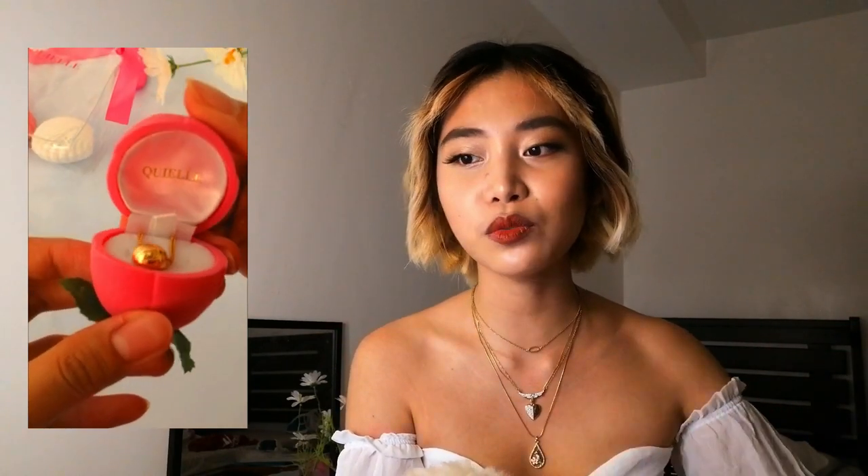Next is the Haikyuu-inspired necklace, and this one is for the anime fans. There are other anime-related necklaces on their shop, but this one is really cute because it's reversible. On one side it looks like a volleyball, and on the other side it looks like a birthstone. Mine is light green. It's a very simple design but it looks very elegant.